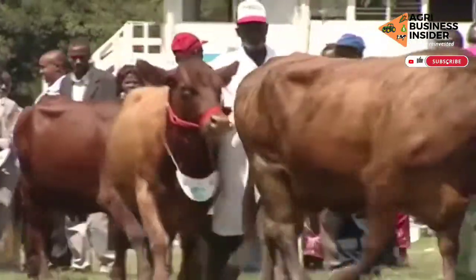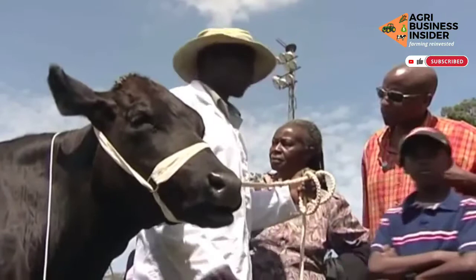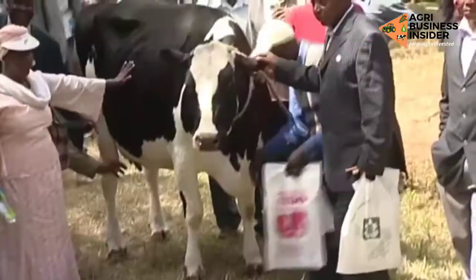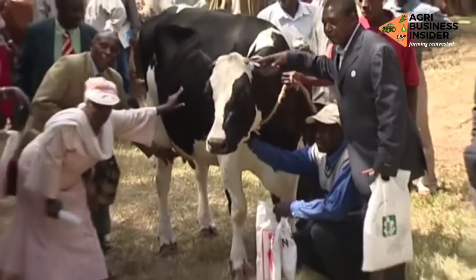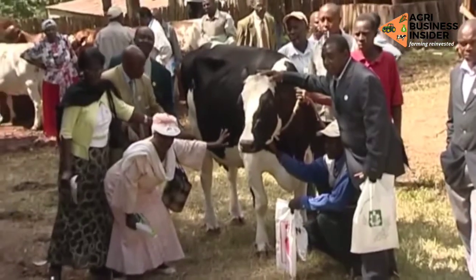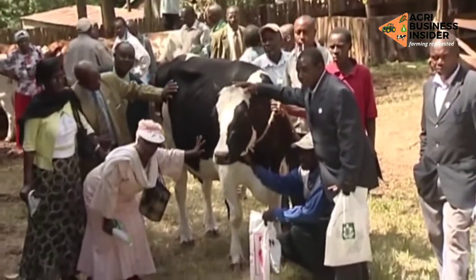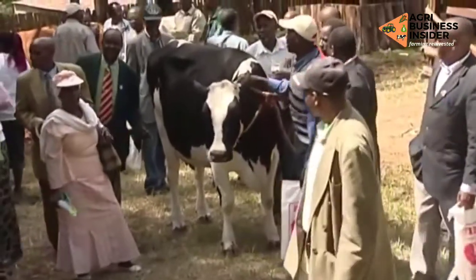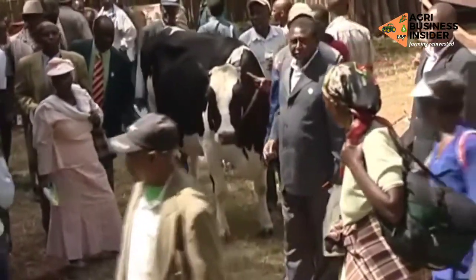Many farmers searching for the best dairy cow for business always ask: which is the best dairy cow? Many times farmers have walked into a farm, pointed at a cow and made a purchase simply because the cow looked fantastic. Some sellers have taken advantage of this and inflated the prices of the animals to catch the attention of such farmers.